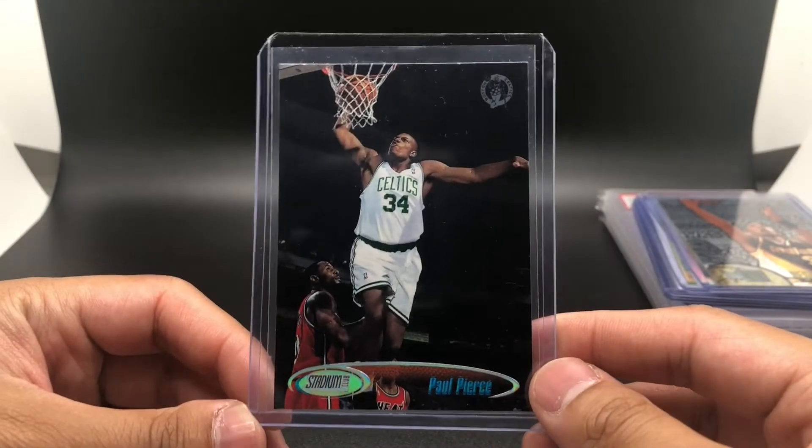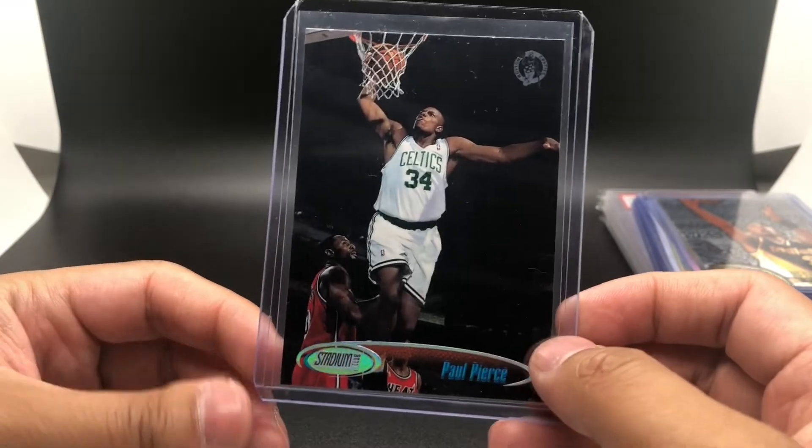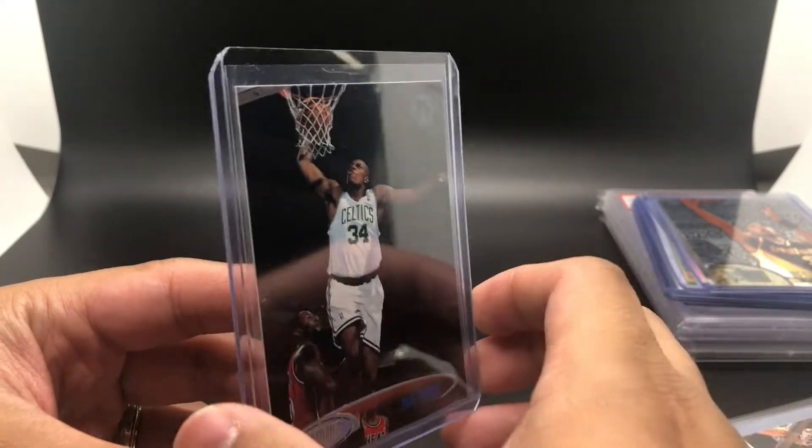The next one is a Stadium Club rookie Paul Pierce. I got it just because I thought it'd be cool to have a rookie card of his.